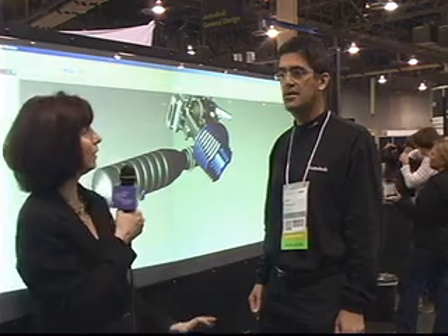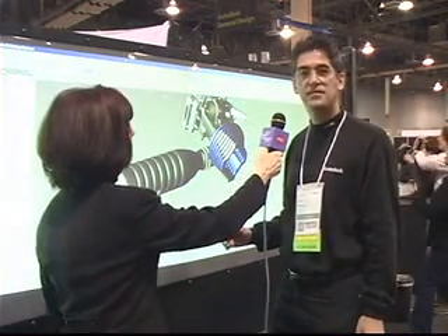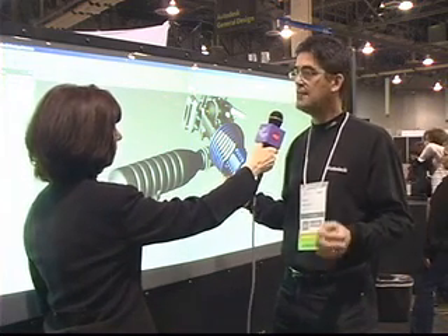We're in the exhibit hall at AU with Scott Shepard of Autodesk Labs. They always have cool stuff to show us and this is a really popular display. Can you tell us what we're looking at, what this is all about? We are looking at a perceptive pixel multi-touch input device. And what we have on here is Autodesk Design Review, which is our visualization tool that facilitates an electronic review process.